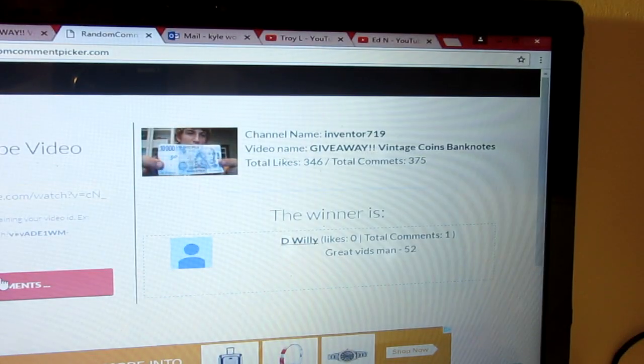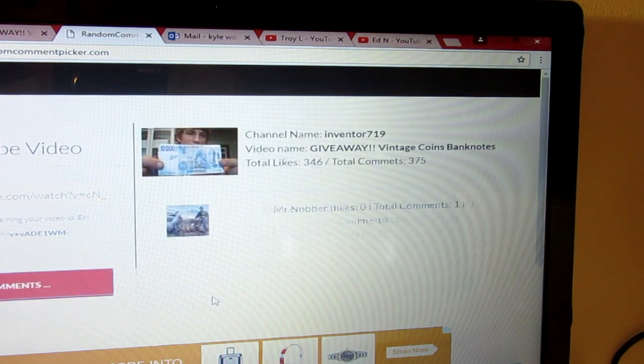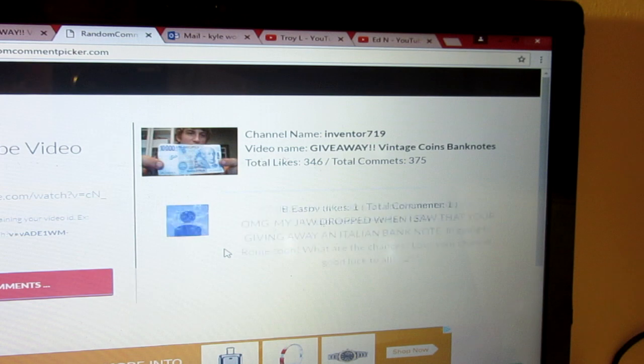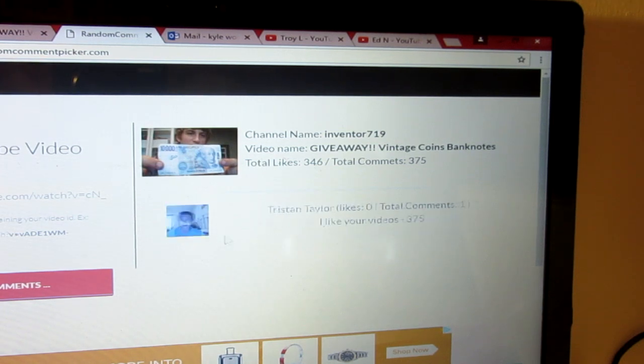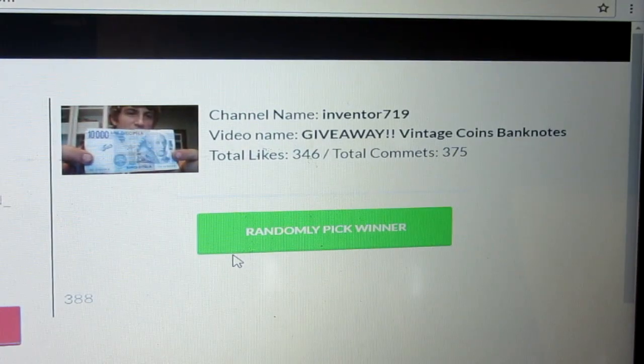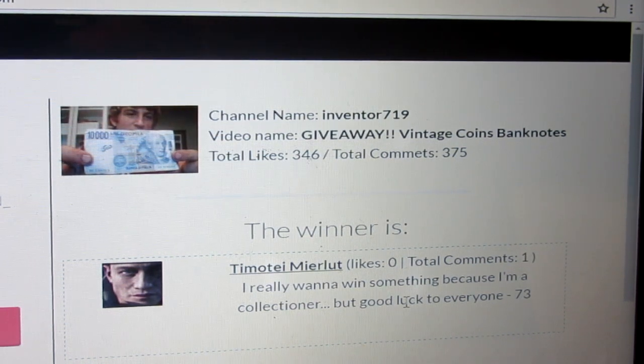So the winner of that — I'll go ahead and reload the comments. I'm going to do it live so you guys can see I'm not cheating. Let's zoom in a little bit so you can see, and here let's go ahead and randomly pick the winner. The winner of this one is Tomoty Mirlu — sorry if I mispronounced your name, but you are the winner. He said 'I really want to win something because I am a collector, but good luck to everyone.' So there you go — a good spirit maybe helps you win.